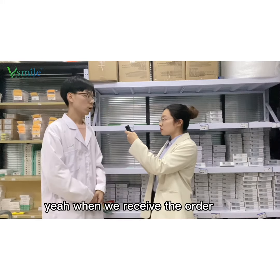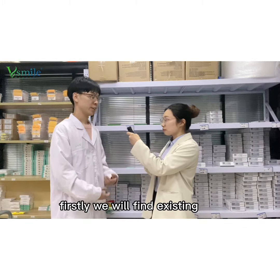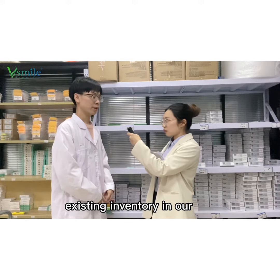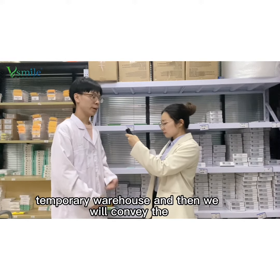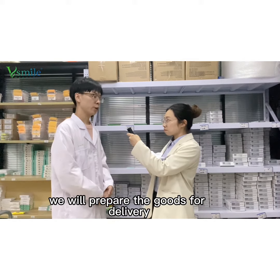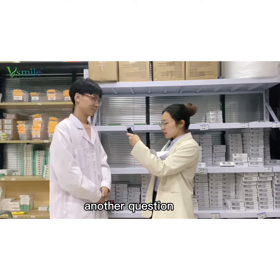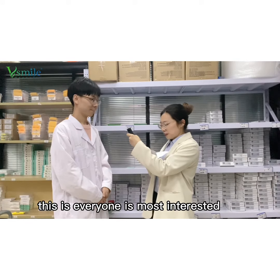David, I have some questions. What will you do after you receive the orders? When we receive the order, we get the goods as soon as possible. Firstly, we will find the existing inventory in our temporary warehouse, and then we will convey the missing parts to the factory, and the factory will prepare the goods for delivery.